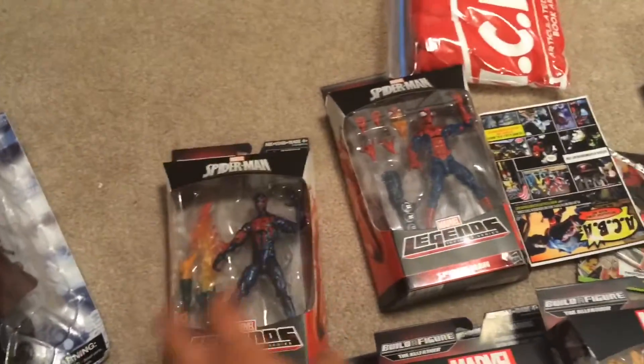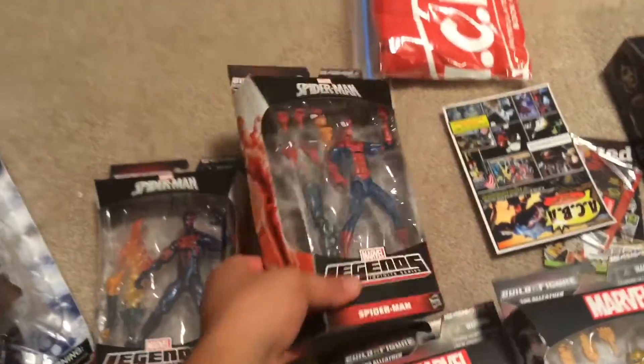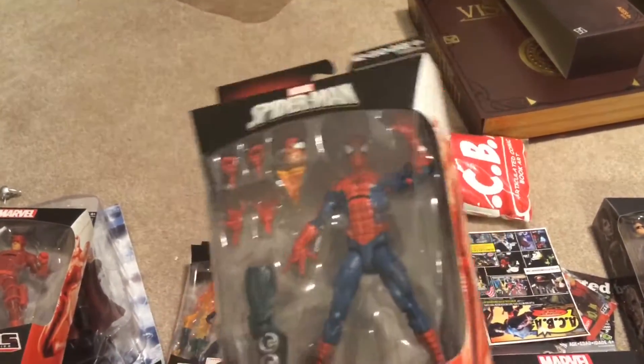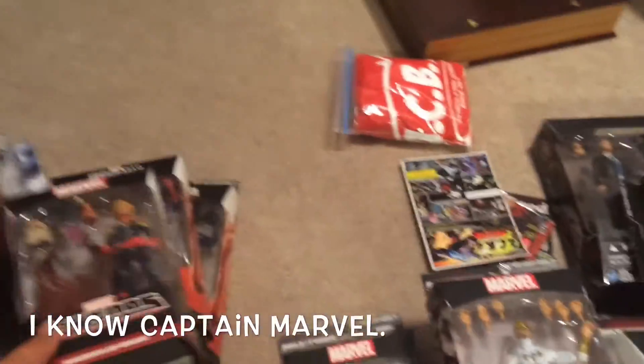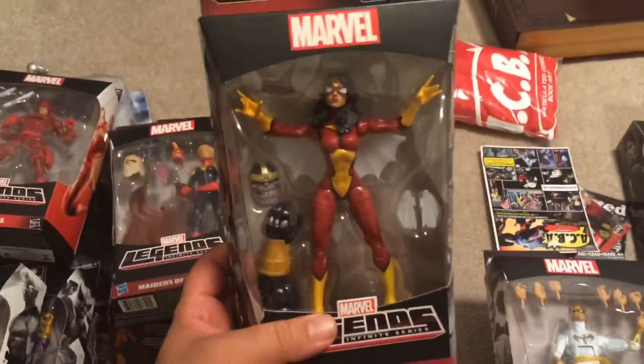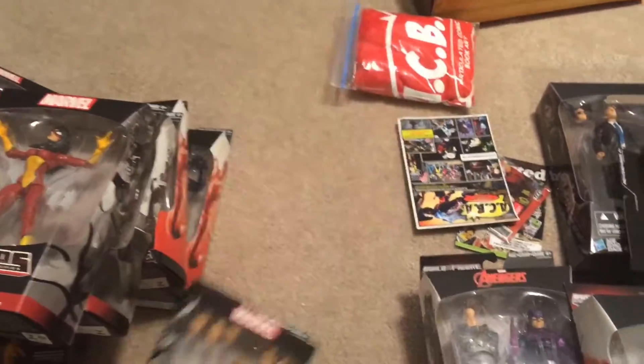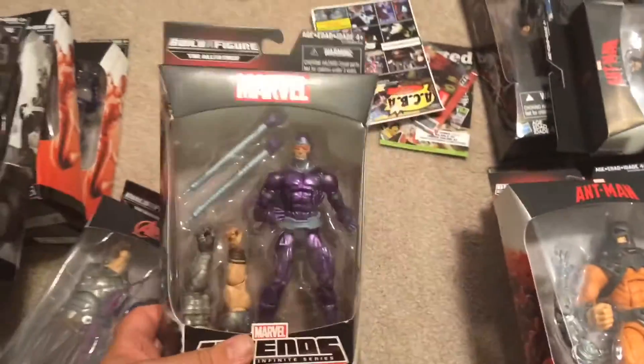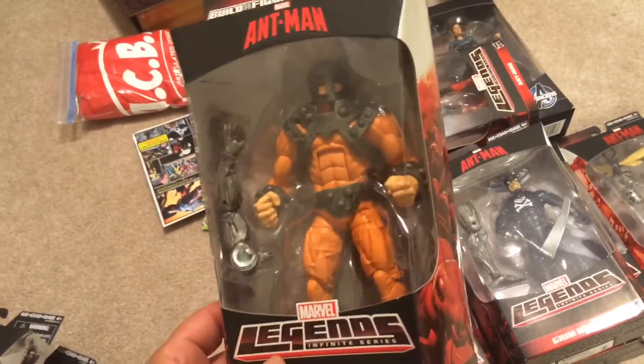Daredevil, Spider-Man 2099, and I think they call it the pizza-face Spider-Man or whatever. Miss Marvel, Spider-Woman, Iron Fist, Hawkeye, and Machine Man. I already know about the Ant wave, but I finally got a Bulldozer.